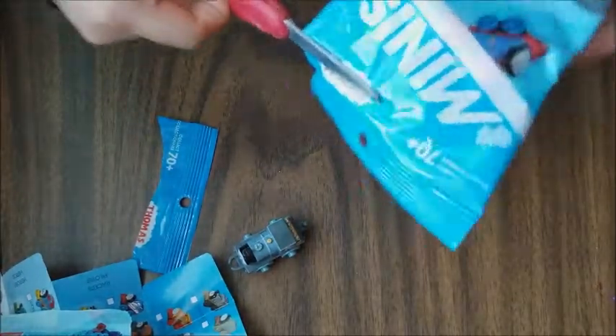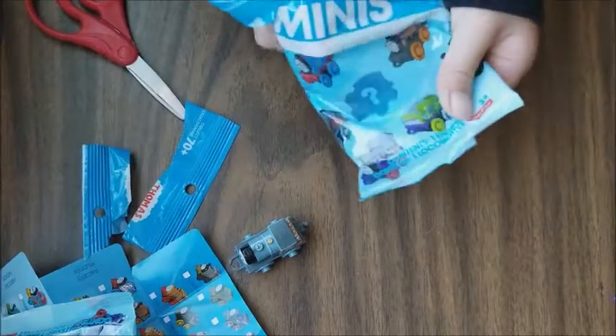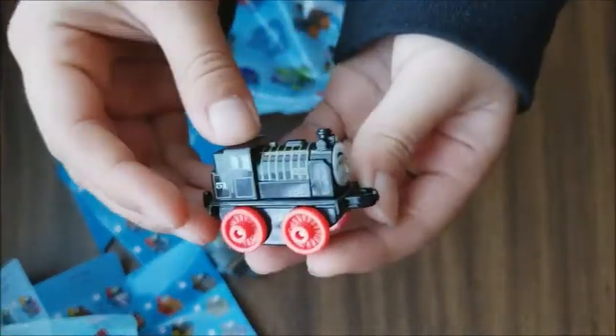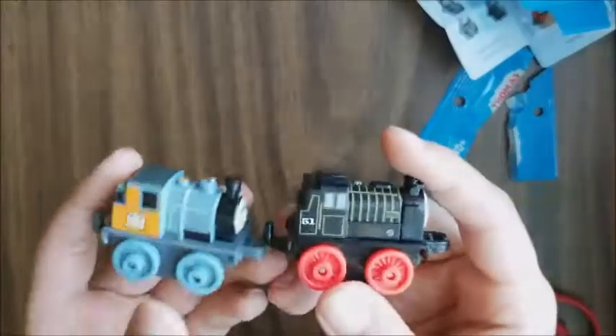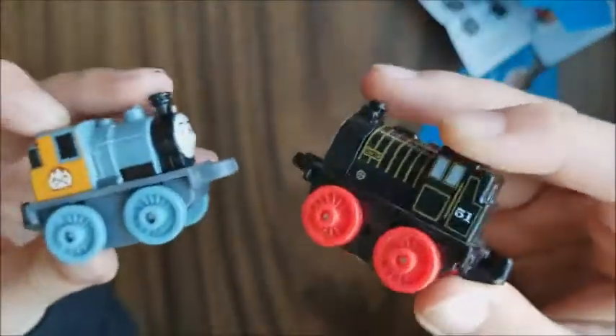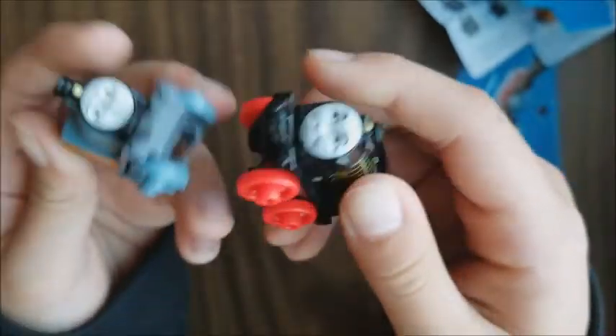This is the second Thomas and Friends blind bag - let's open this and see what we got. Here's the checklist, it's the same thing, and this is what I got from Thomas and Friends. I don't know about Thomas and Friends and I don't really watch them that much, but if you guys do then comment down below and tell me what are their names.